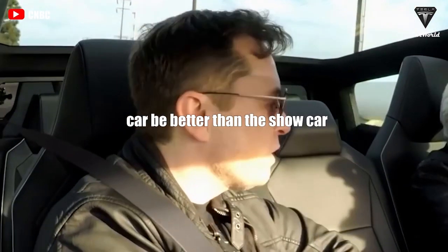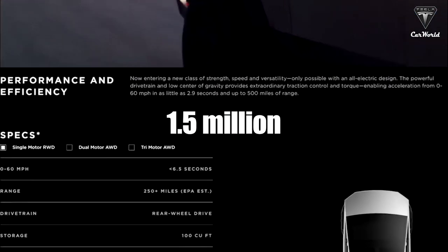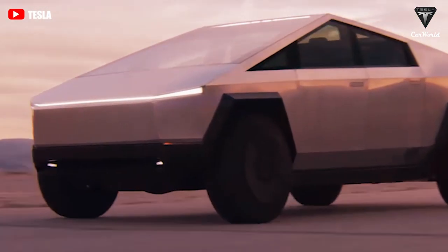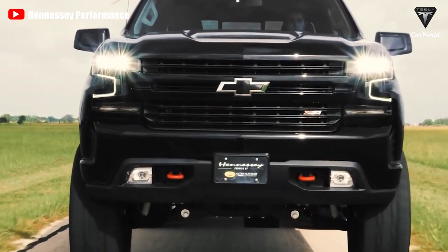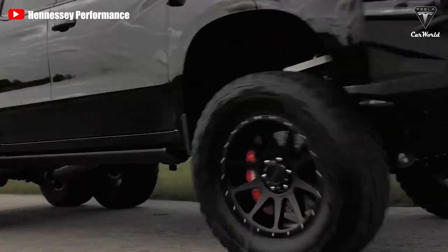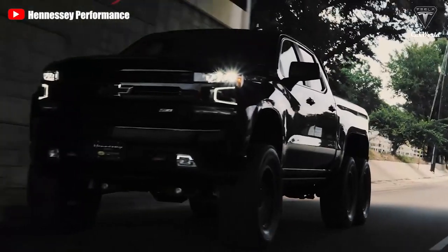Tesla always wants to have the production car be better than the show car. The Tesla Cybertruck, which has already received one and a half million pre-orders, appears to have been left on Earth by an alien species. However, Hennessey also presents the Goliath 6x6 pickup, a rare monster in the pickup sector that no other automobile is equal to in power.